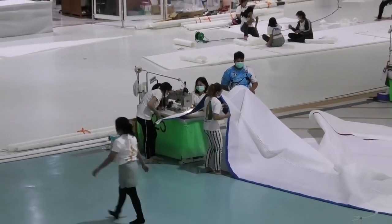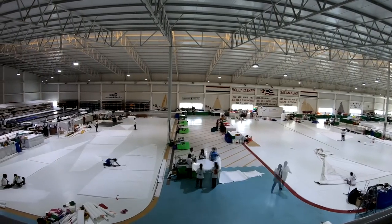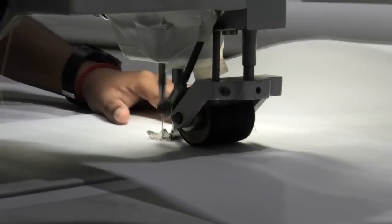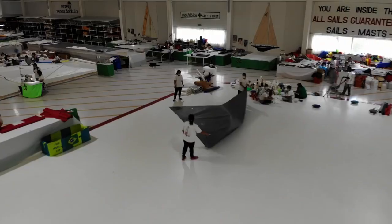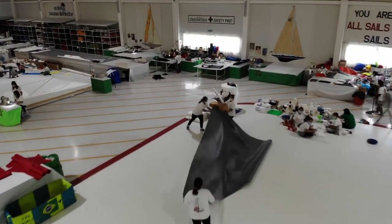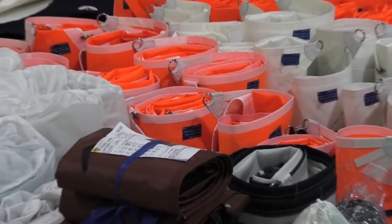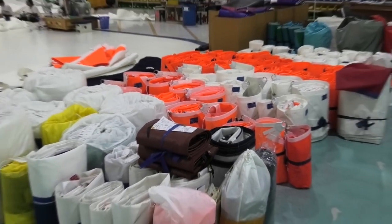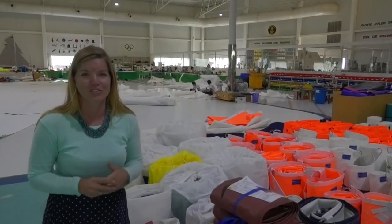This place is huge. It's such an impressive loft. It's actually one of the biggest sail lofts in the world. It's absolutely spotless. There are so many people working here, it's just a hive of activity. On average they finish about 20 sails per day, and one sail of average size takes about 10 days, so that's about 200 sails in production at one time.